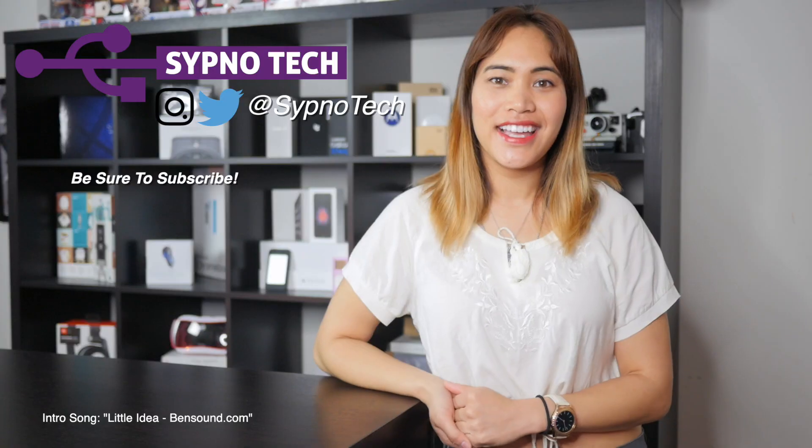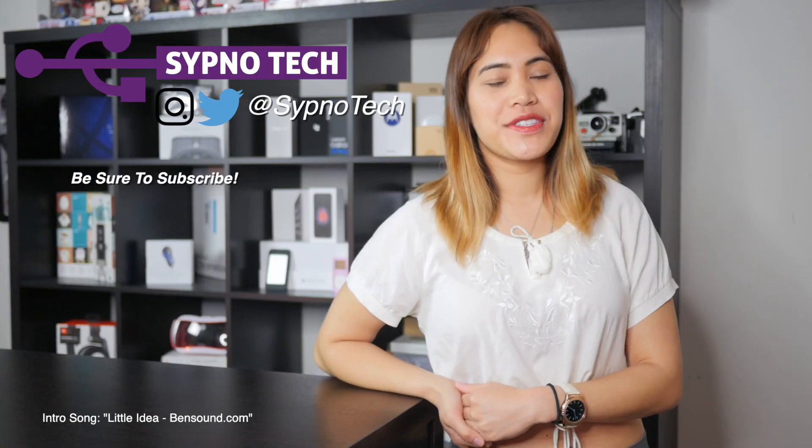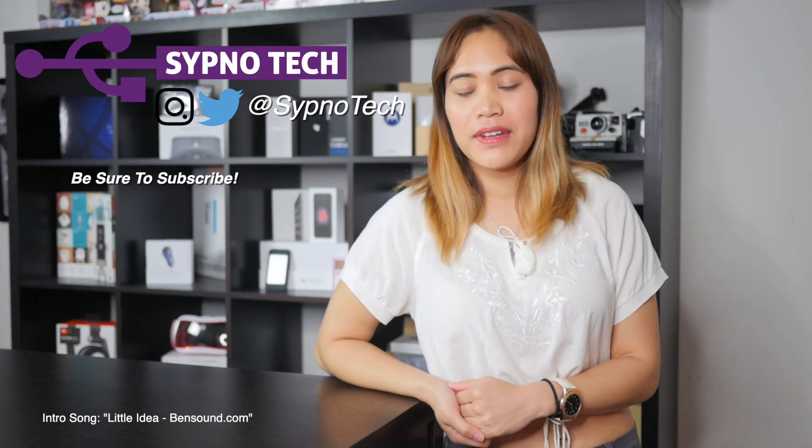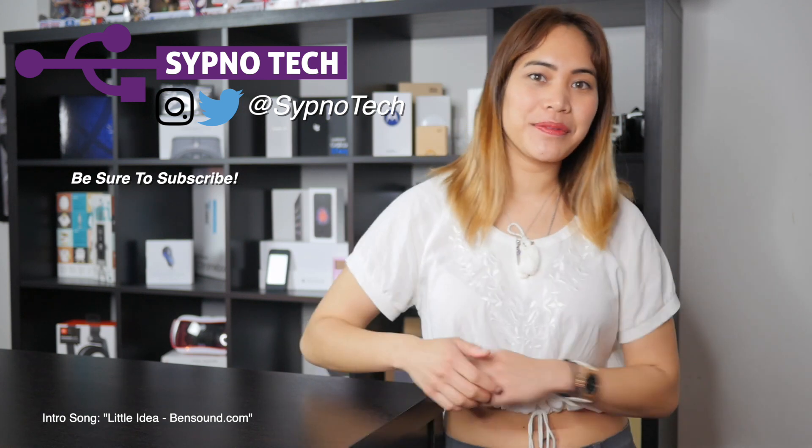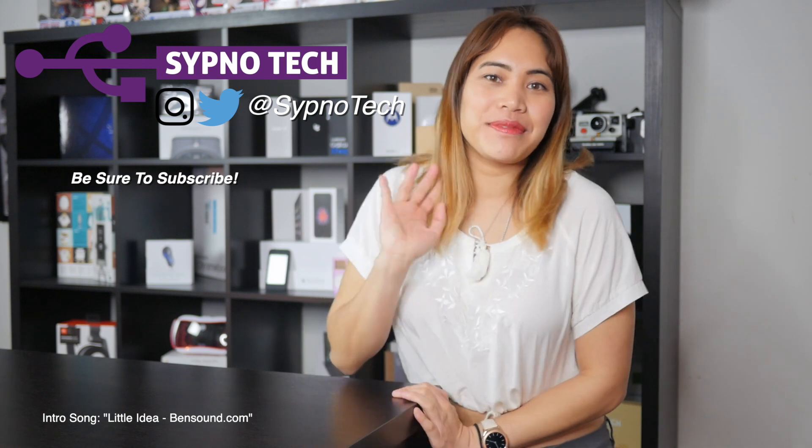Hopefully this review has helped you. If you have any questions or comments about the Pixel 3 or the iPhone XR comparison you'd like to see, leave a comment below. If you liked this video, be sure to like, comment, and subscribe, and hit the bell button so you don't miss a single video in the future. I'll see you guys next time — bye.